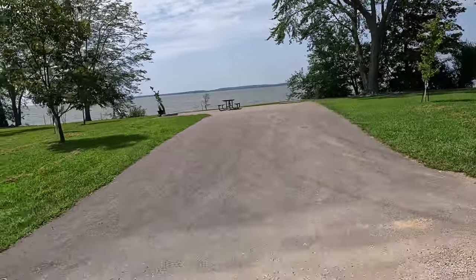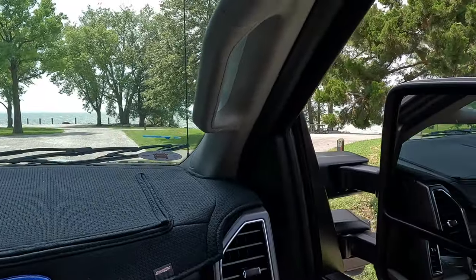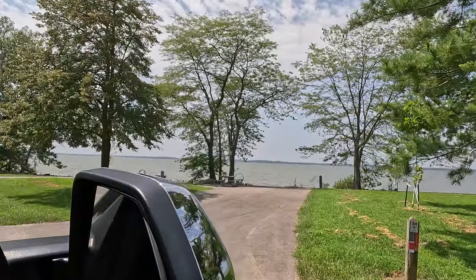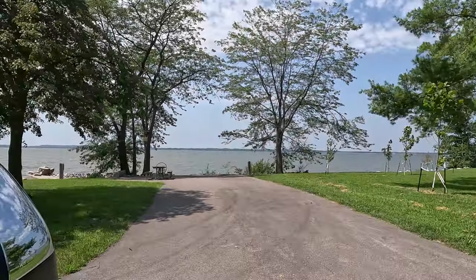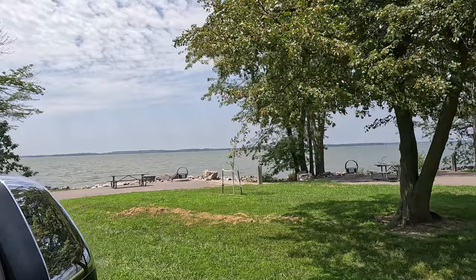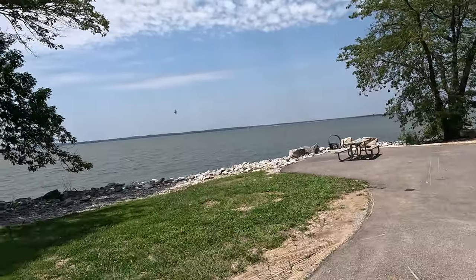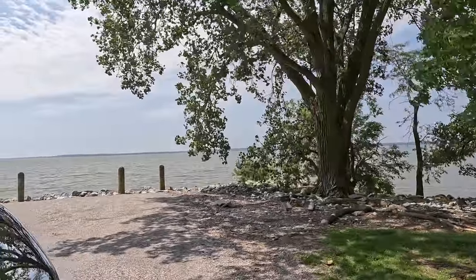Site thirty-three is right out on the point. I know there was storm damage here. Site thirty-four. Site thirty-five - if you've got a little camper and you don't worry about wind, that would be a great one right there. This end is beautiful for sunsets - you get a beautiful sunset right here.